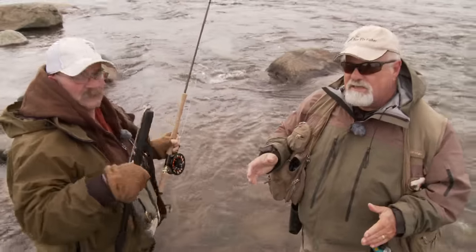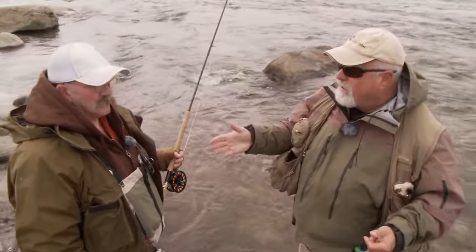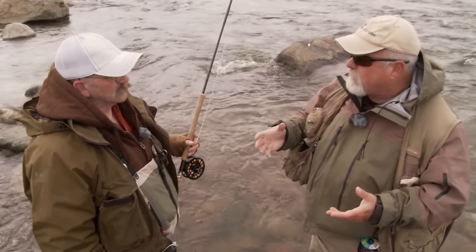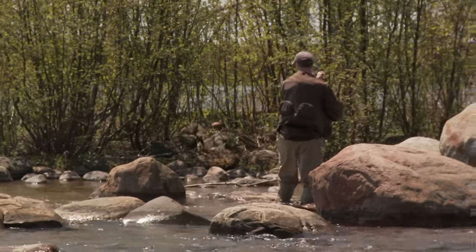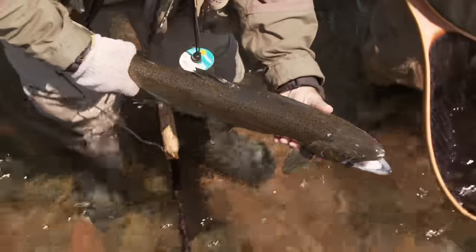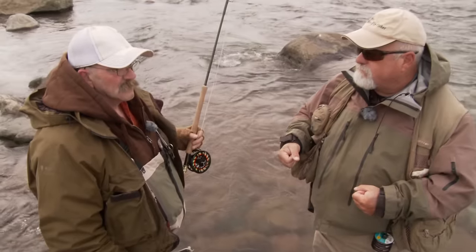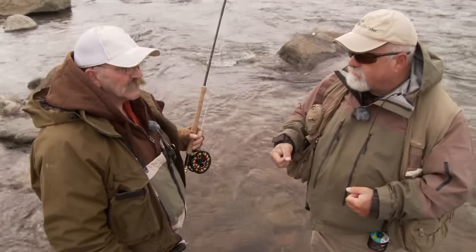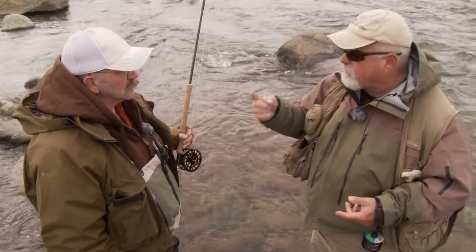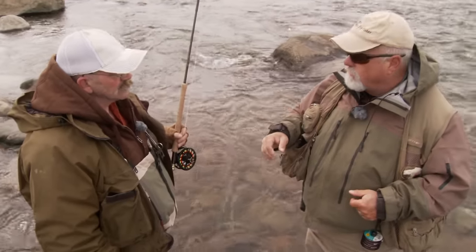Steelhead is my absolute favorite fish, and I think it is for a lot of other guys too. We have such a plentiful supply here — this is a good natural fishery, no stocking. There's a lot of catch and release, which is good. I don't begrudge anybody taking a fish. I'm not complete catch and release — there's nothing wrong with one or two fish. Selective harvest. Nothing wrong with it, we've got enough fish around here.